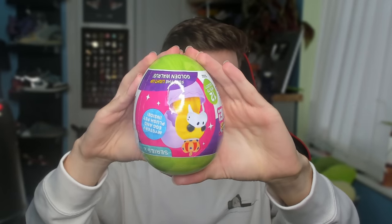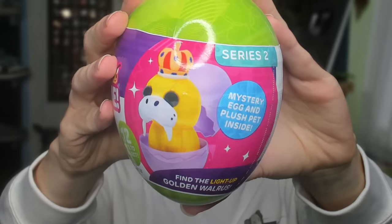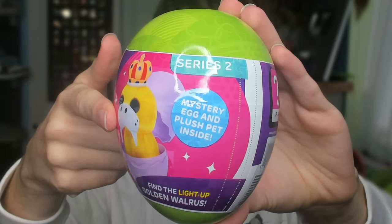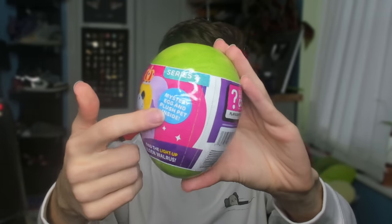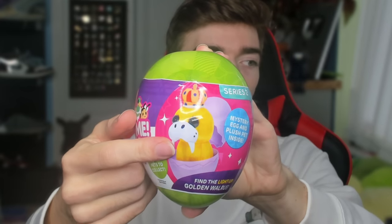So I bought this mystery plush egg. The design on the front is actually upside down — it says series two. There is an egg and a plush inside, and honestly I've got no idea what could be in this. We are hoping for the golden walrus, which is the most expensive one, the hardest one to find — it's like the chase, like hatching a legendary out of an egg. So let's break the seal and hope for good luck.